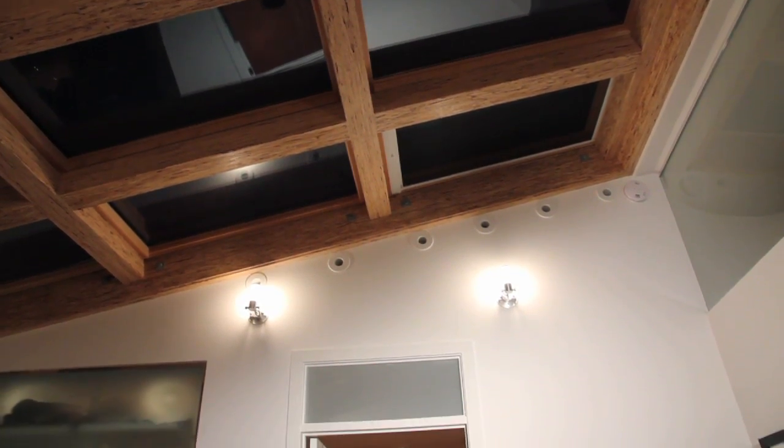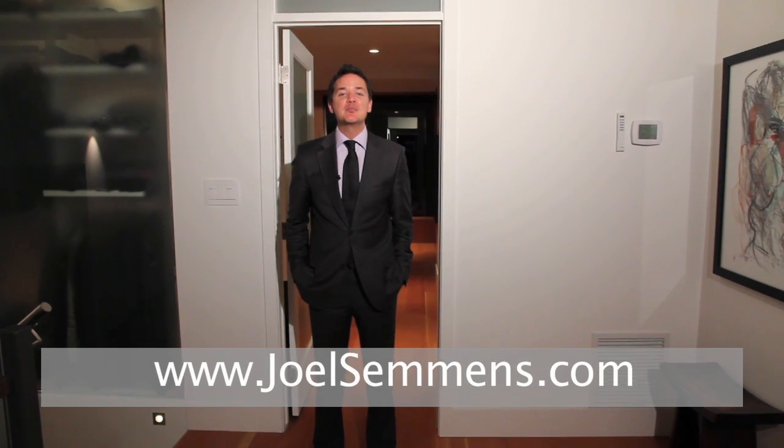For more information or to view this property, simply call us at 283-4700, or visit us online at joelsammons.com. Once again, I'm Jeff Tincher, realtor and partner with the Joel Sammons team. Thanks very much for dropping by.